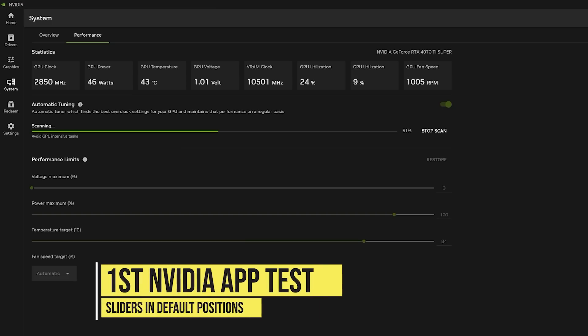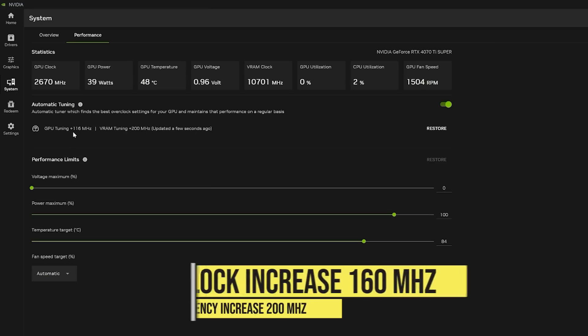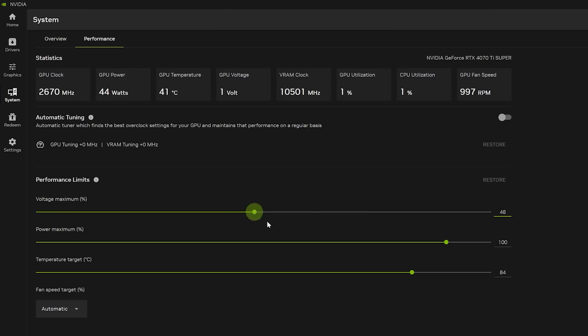Starting off with all sliders set to their default positions, after a little over 20 minutes the app gave me a core clock increase of 160 MHz and a VRAM frequency increase of 200 MHz. On RTX 40 series GPUs, we typically see VRAM clocks pushed by at least 1000 MHz in manual overclocking, so the VRAM boost was a little disappointing. I then decided to push all those sliders all the way to maximum to see what I'd get.